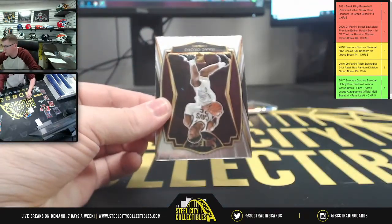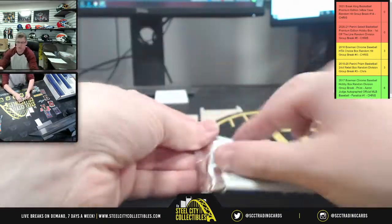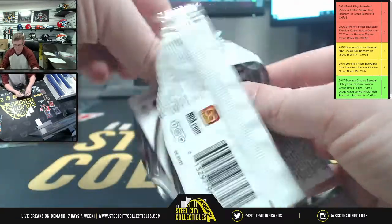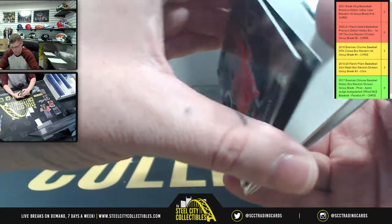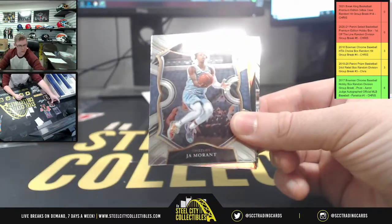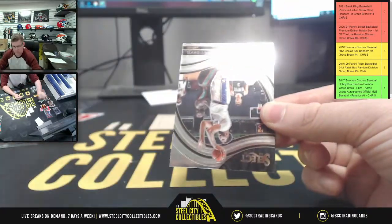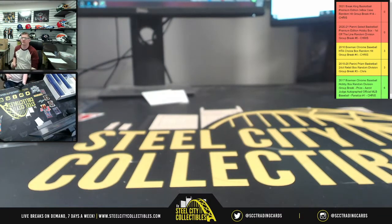Kawhi Leonard, Desmond Bane, and upside-down Isaac. Last pack: Theo, Faults, upside-down Malachi Prism, and lastly Anthony Davis. Appreciate y'all for joining the break — we'll get it clipped for the site and posted on YouTube.